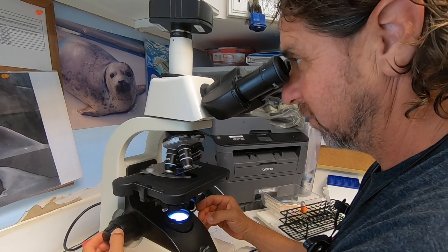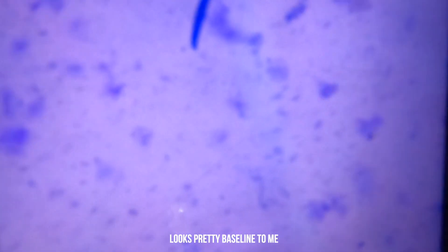Want to take a look? A really beautiful sample, Nicole. It looks pretty baseline to me. Yeah, I agree.